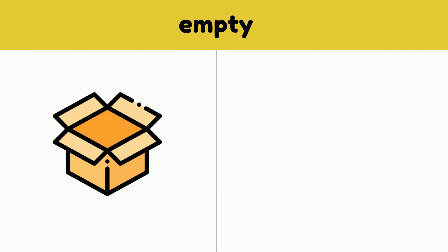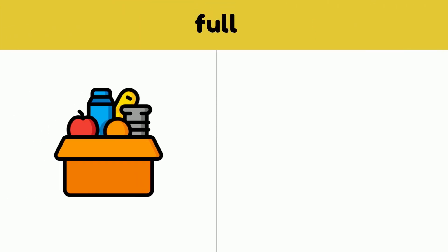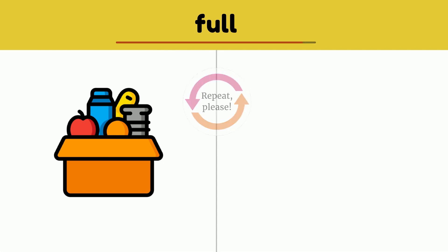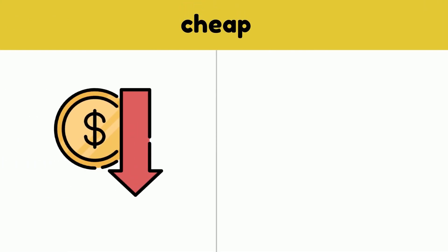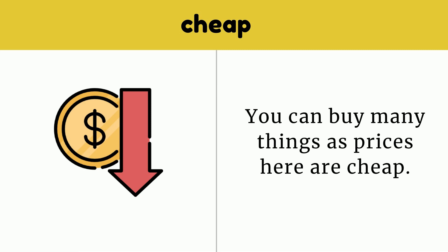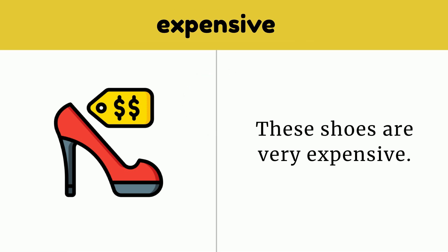Empty. This box is empty — there's nothing inside. Empty. Full. This box is full of groceries. Full. Cheap. You can buy many things as prices here are cheap. Cheap. Expensive. These shoes are very expensive. Expensive.